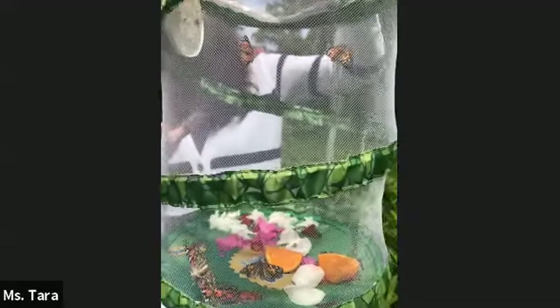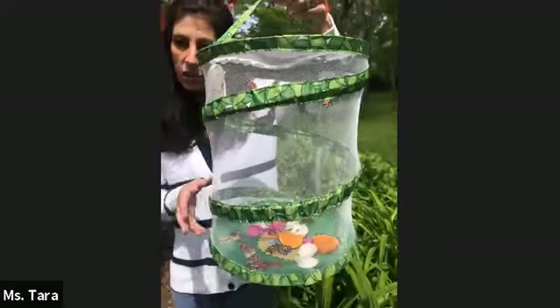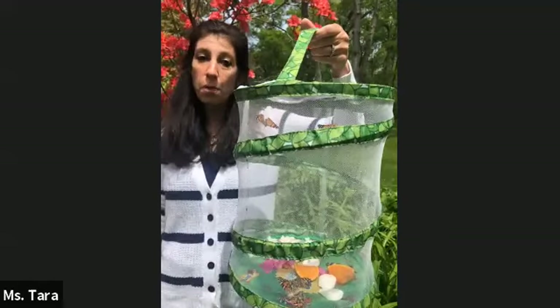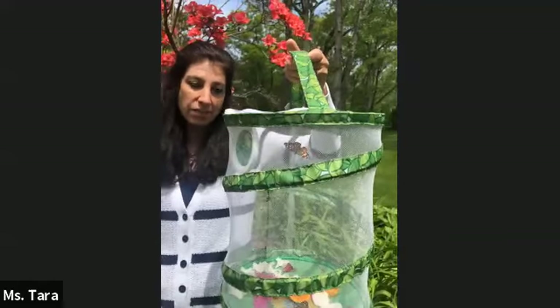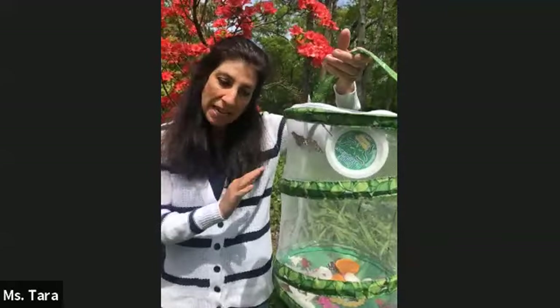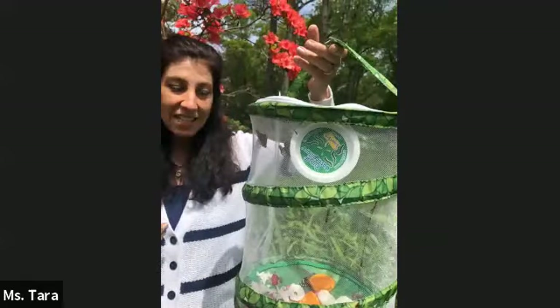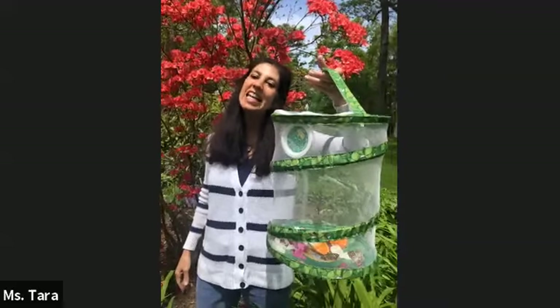In this little space there's not a lot of oxygen for them to breathe. When they fly out into the open, into the air and into the environment, they have a lot more oxygen to breathe in and they're able to live. Also, there is not a lot of space in this butterfly home right here. Butterflies need a lot of space to fly around and live, so when I let them go they'll have all the space they need to live happily.